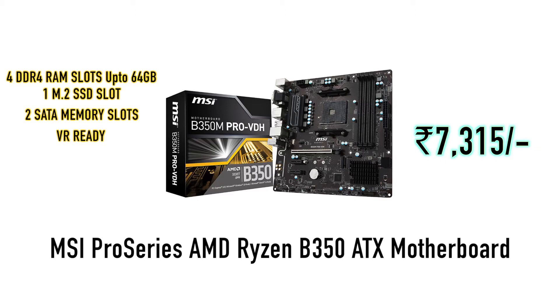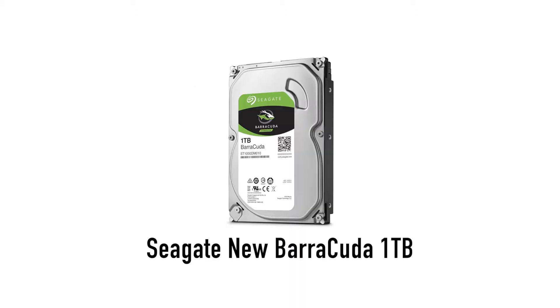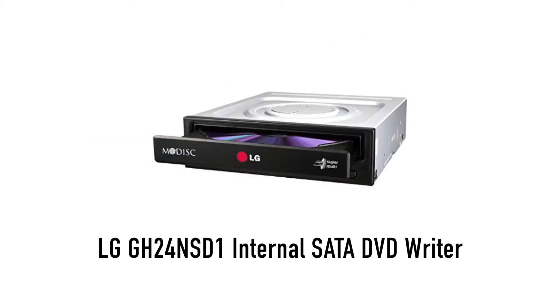For the graphics card, you can use the ZOTAC GTX 1060 3GB. For storage, you can use the Seagate 1TB Barracuda at 7200 RPM speed. For RAM, you can use Corsair Vengeance 8GB DDR4 at 2400 MHz speed. For a DVD writer, you can use the LG G24NSD1, which is priced at Rs. 1125.